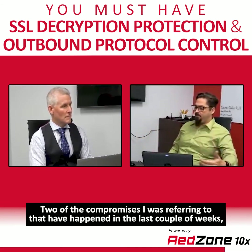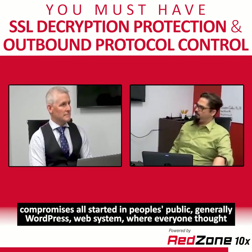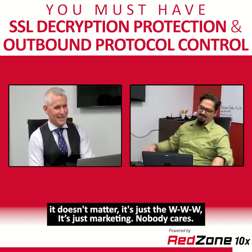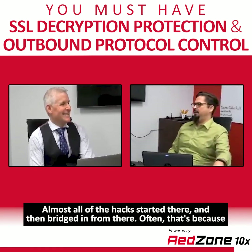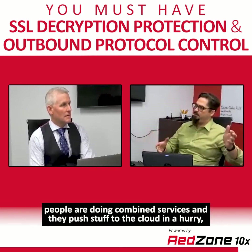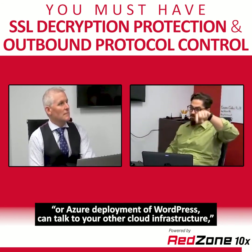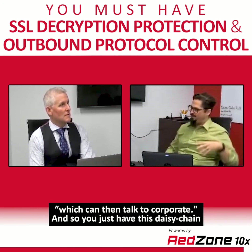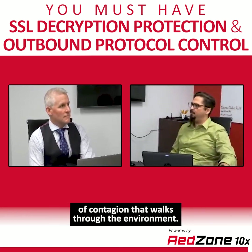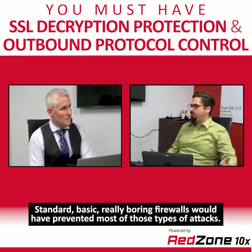Two recent compromises I was referring to both started in people's public WordPress web systems, where everyone thought it didn't matter — it's just the WWW, just marketing. Almost all of the hacks started there and then bridged inward. Often that's because people push stuff to the cloud in a hurry and don't realize that an AWS or Azure deployment of WordPress can talk to other cloud infrastructure, which can then talk to corporate. You get this daisy chain of contagion walking through the environment. Standard, basic, really boring firewalls would have prevented most of those attacks.